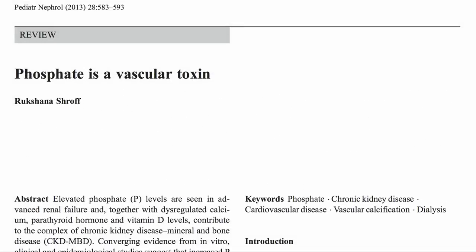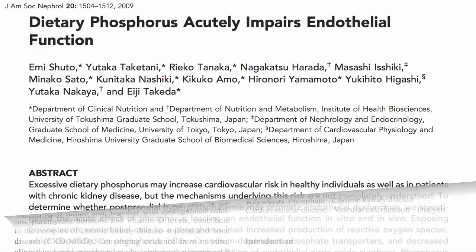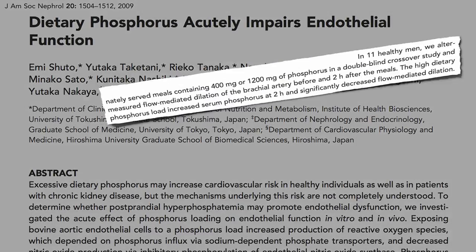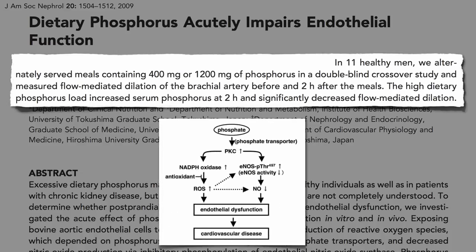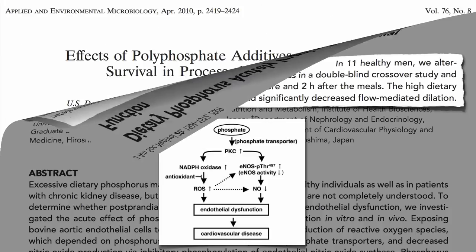This is despite the fact that poultry is considered an arterial toxin, causing our arteries to stiffen up within just two hours of consumption — making modern poultry not only more dangerous from a heart disease standpoint, but may also be making poultry more dangerous from a food safety standpoint.